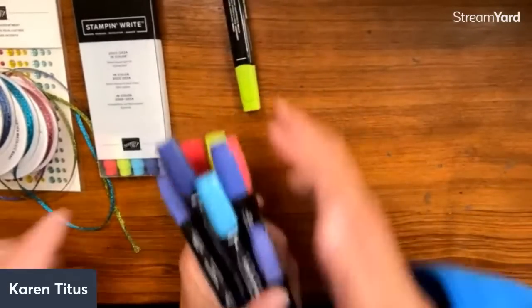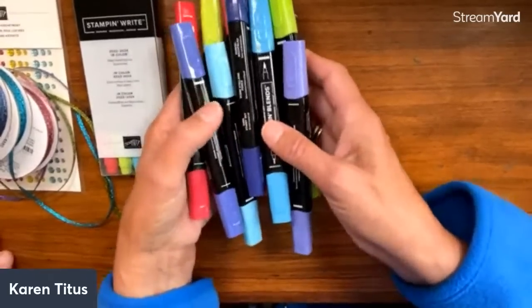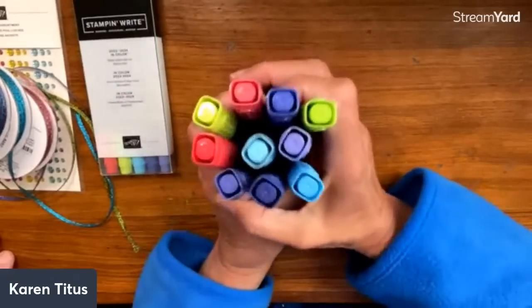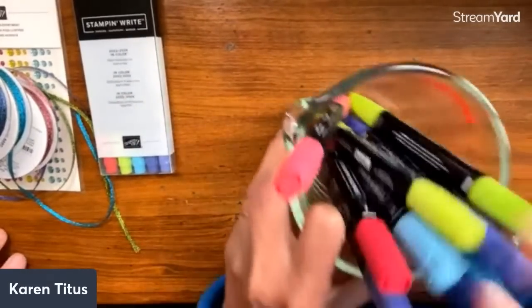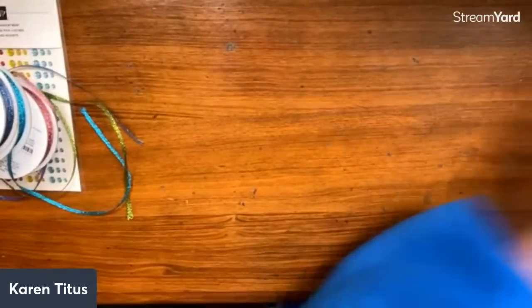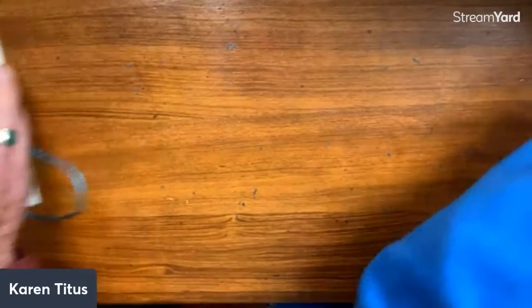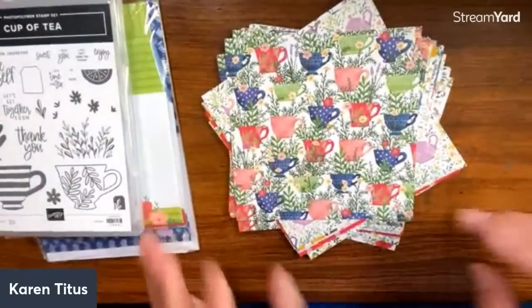The papers I showed you — these all coordinate. They have a light and a dark side, and I made a card that was just so pretty. These colors are beautiful together. The first collection I'm going to share uses all these colors — this paper is just amazing.